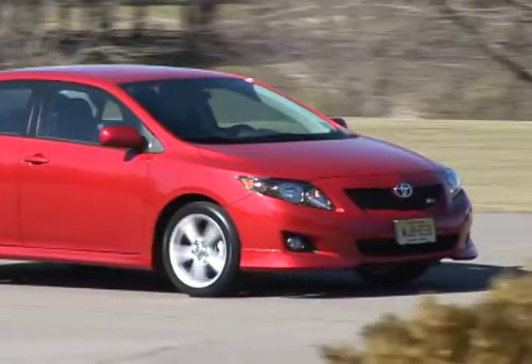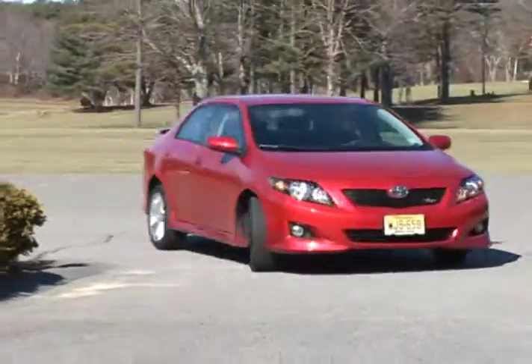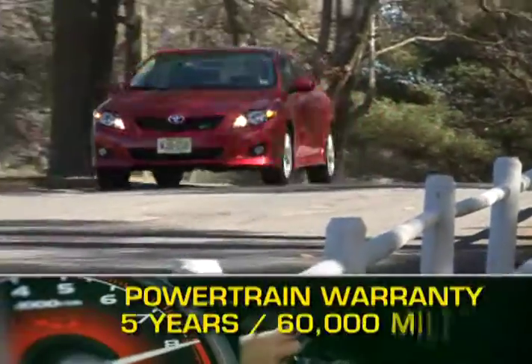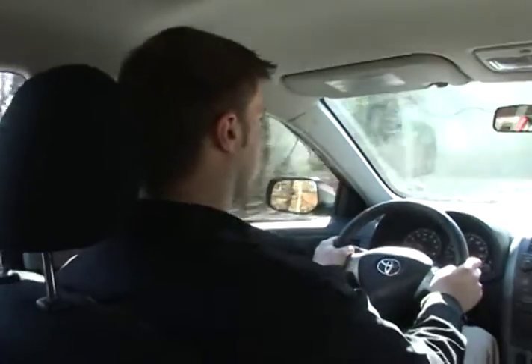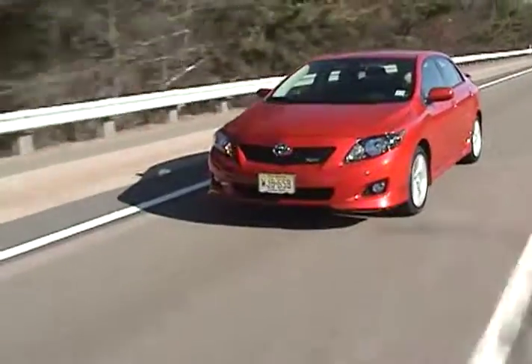Opting for the sporty XRS trim gets you the larger engine, front and rear underbody and rear deck lid spoiler, fog lamps, and a blacked out grill. The Corolla is backed by a 5-year 60,000 mile powertrain warranty. The 2010 Toyota Corolla is sure to turn the heads of buyers seeking a reliable compact car that is both practical and sporty.